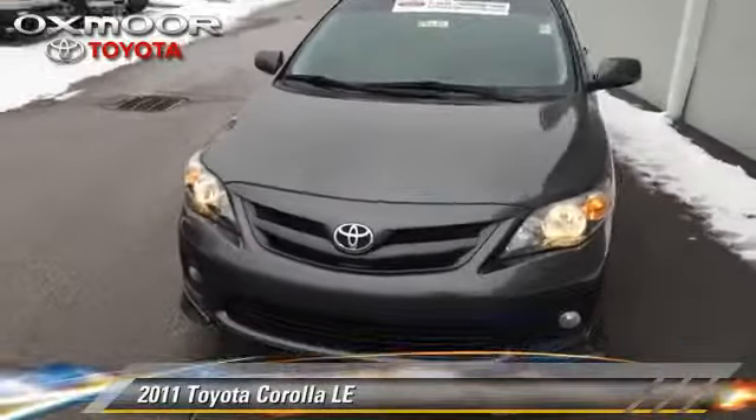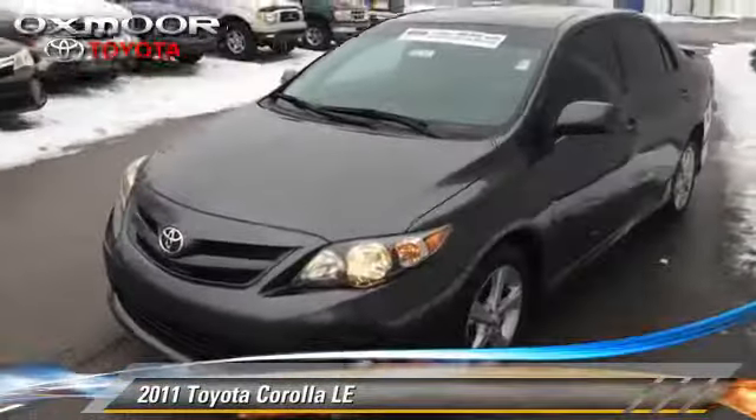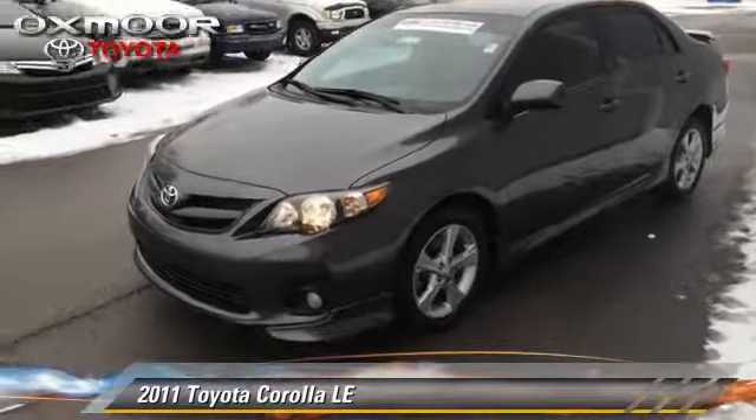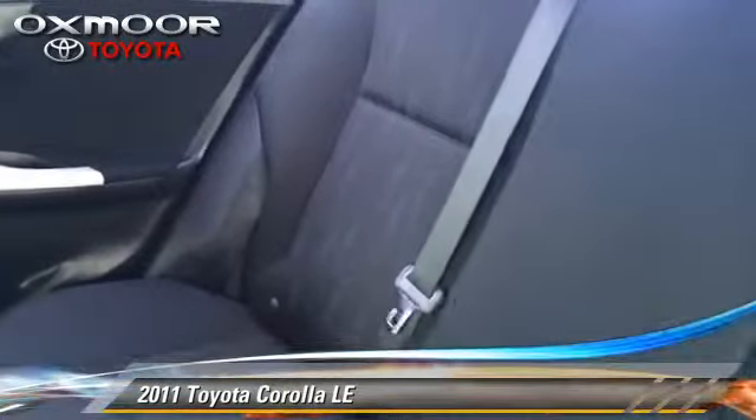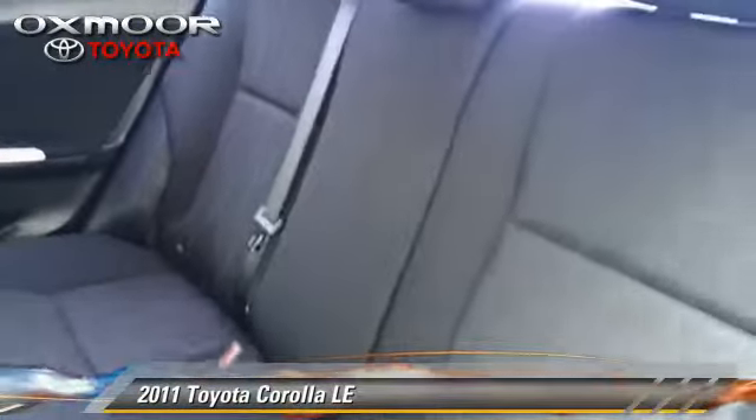The 2011 Toyota Corolla LE with an automatic transmission. This vehicle has fewer than 30,000 miles on the odometer and is well equipped. This Toyota features air conditioning, power steering, and power windows.